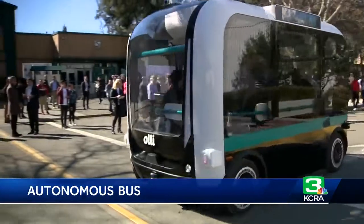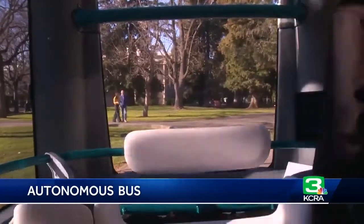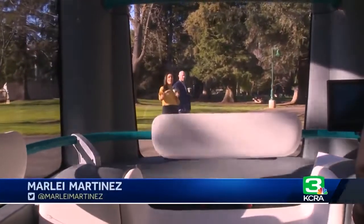Lizzie Ramirez does see one speed bump though: how is it going to know when someone is just crossing the road? So we took the Ollie on a test run. The Ollie can go up to 35 miles an hour. Right now it's going about five, but you can see if anything crosses its path, it stops on a dime.